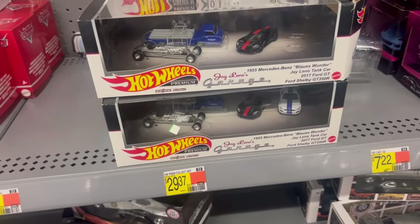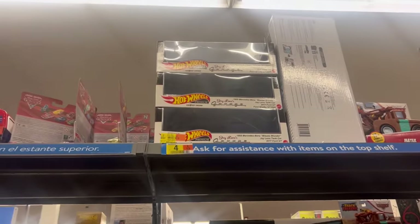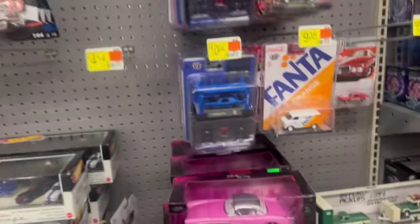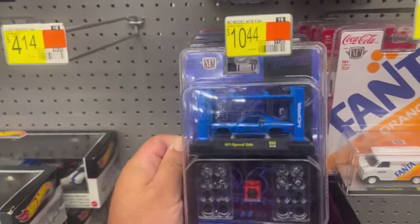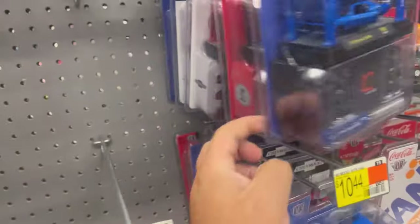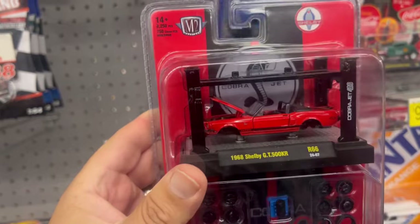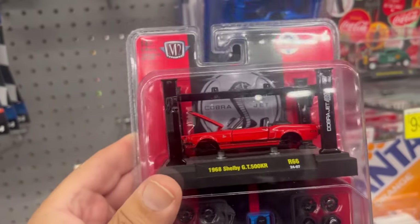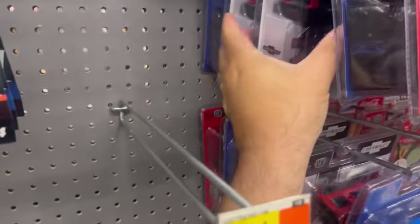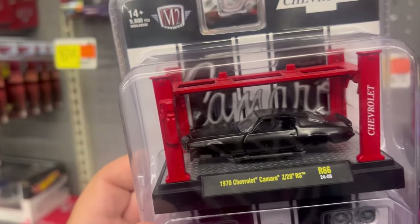Look at all these guys — the Jay Leno's Garage set, nobody cares for them. Here we have the 1971 Plymouth Cuda. Here's the 1968 Shelby. Chevy Camaro Z28 — pretty cool.